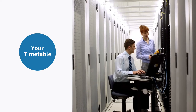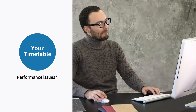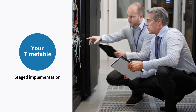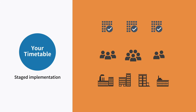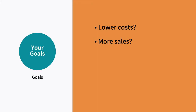Next, look at your timetable. Do you need to get the migration to the cloud started sooner because your existing communication system is experiencing performance issues, or just isn't supporting your business needs? Many companies benefit from a staged implementation, bringing on different locations, different groups of employees, or even specific features over time.